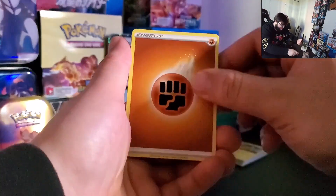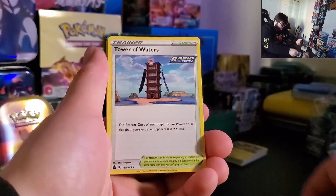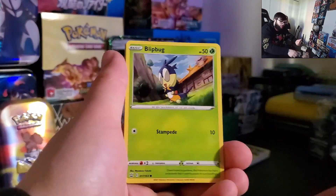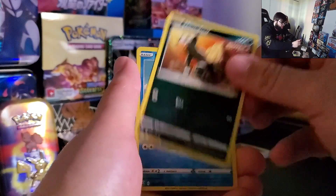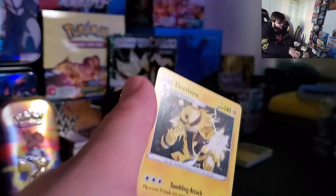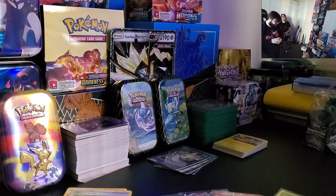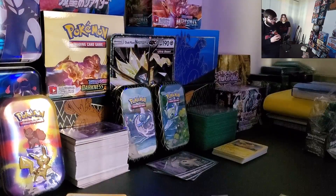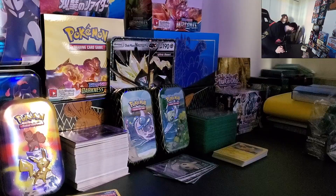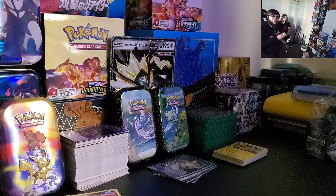It's a little older set, indeed. Crawdaunt, Tower of Waters, Rollycoly, Frillish, Phanpy. Going into a Non-Holo Electivire. Darn — isn't that the bead? We're going to open up another three pack, because why not? We're having a hot streak. Got more things down here anyways, a little later. Hot streak — can't let the hot streak die, obviously.